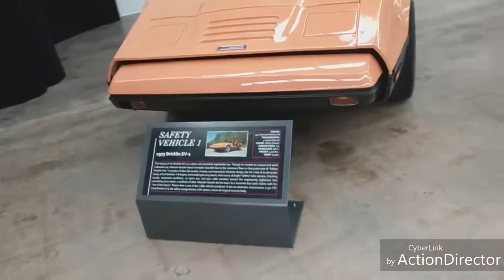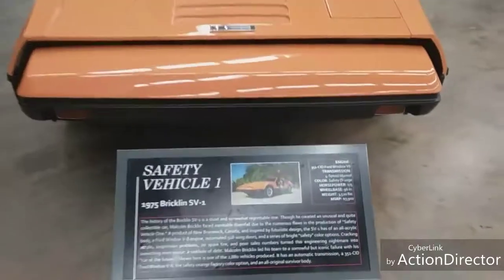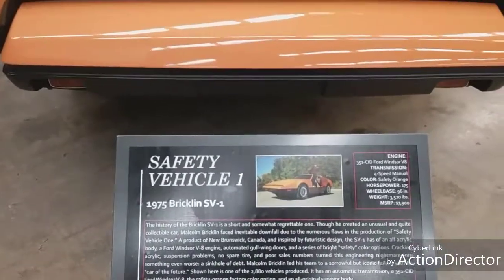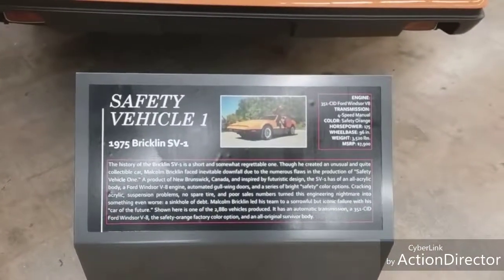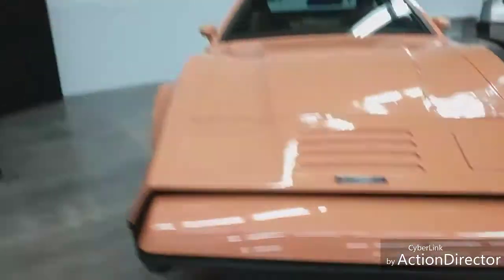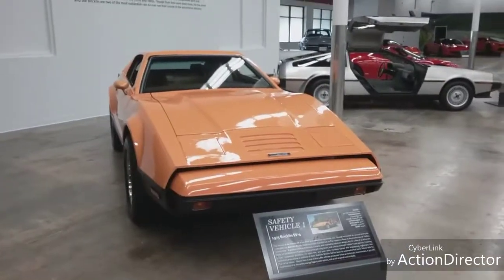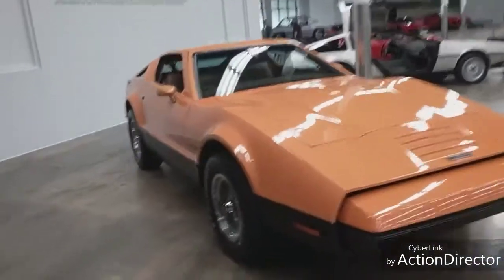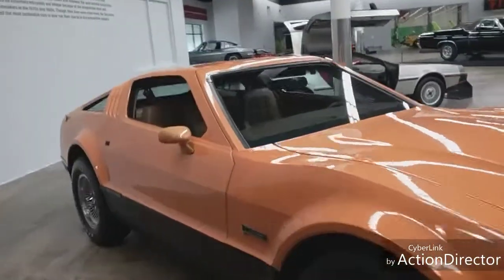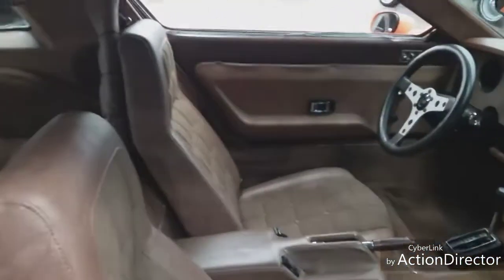This is a 1975 Bricklin. I have no idea - I've never heard of this car before. Safety Vehicle 1, product of New Brunswick, Canada, inspired by futuristic design. It is very different. There's the interior - nice leather interior, very nice.